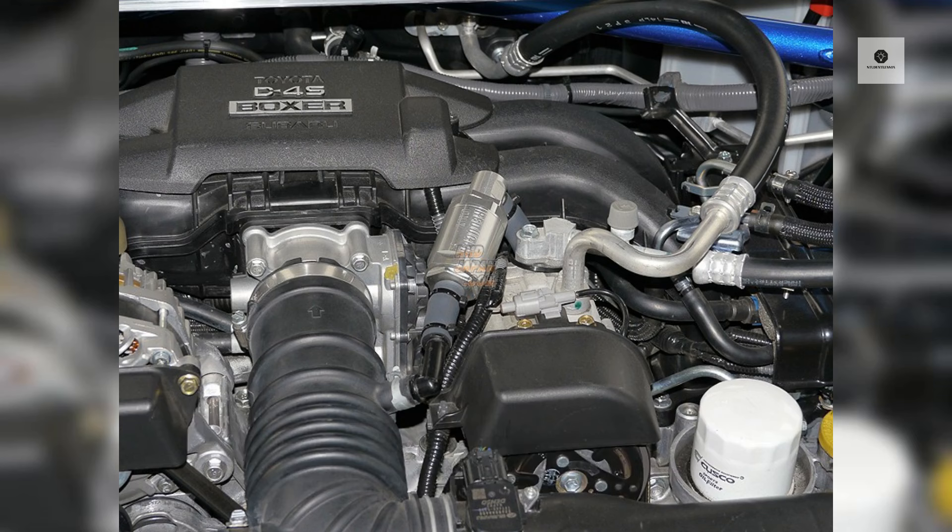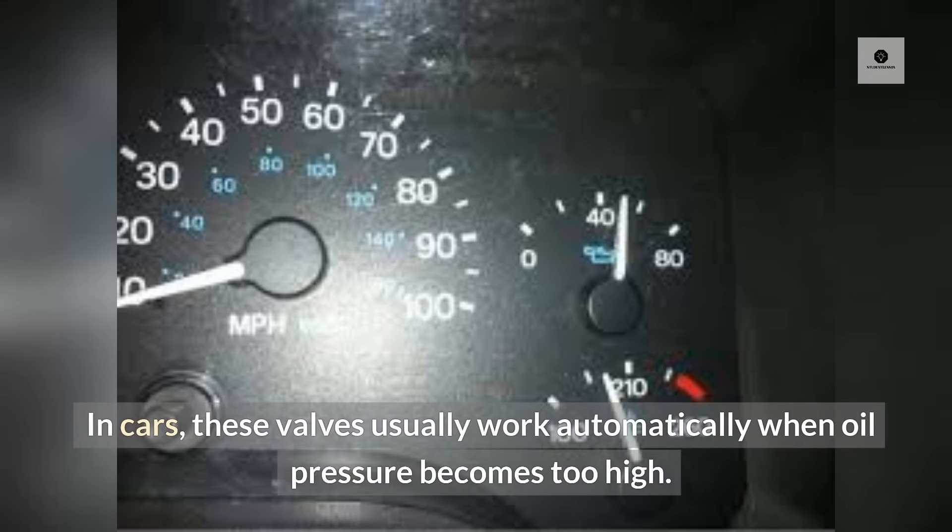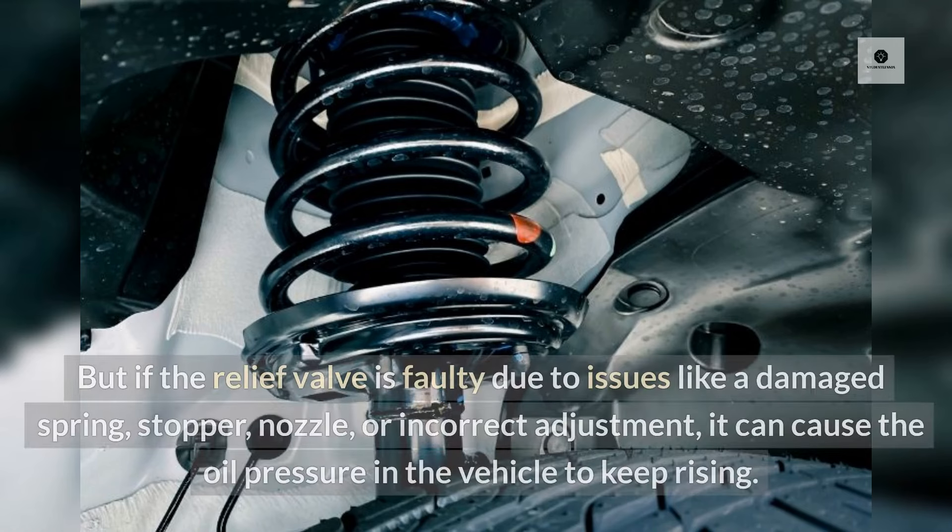Faulty Relief Valve: Relief valves provide a safe outlet for excessive pressure in the engine, preventing damage. In cars, these valves usually work automatically when oil pressure becomes too high. But if the relief valve is faulty due to issues like a damaged spring, stopper, nozzle, or incorrect adjustment, it can cause the oil pressure in the vehicle to keep rising.